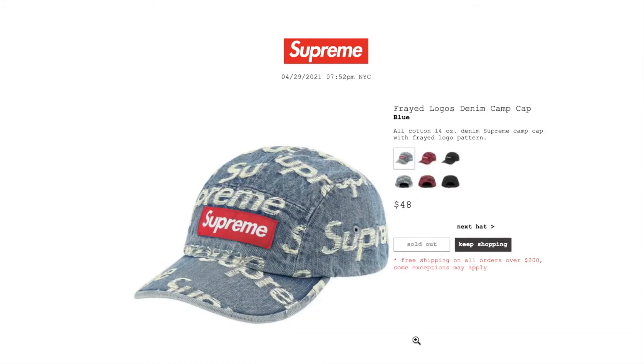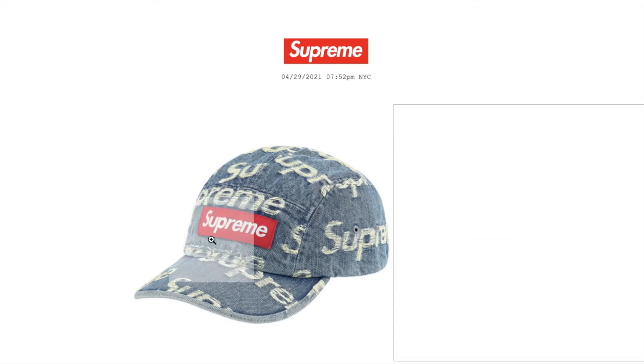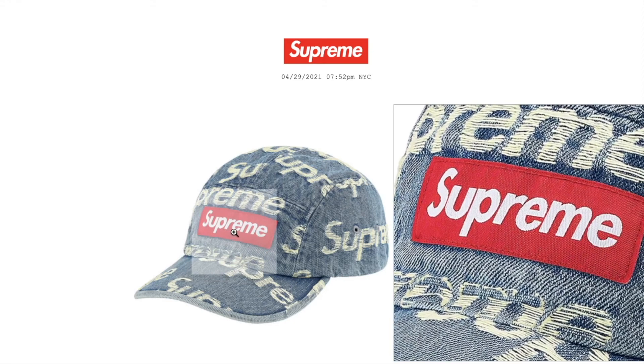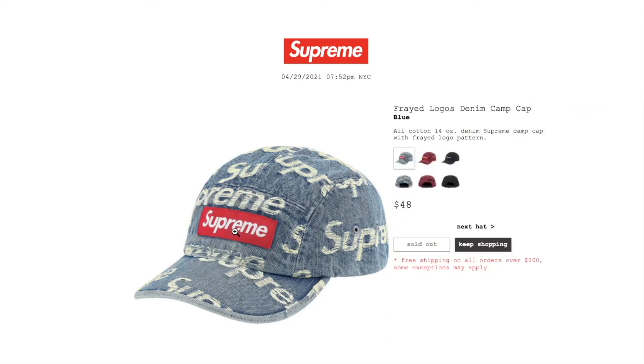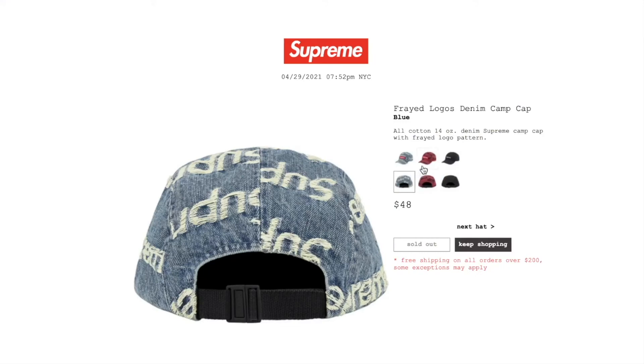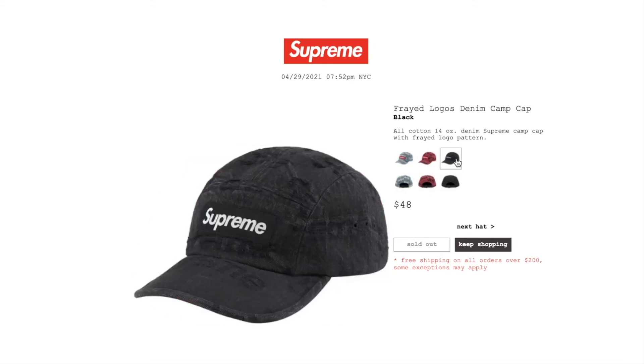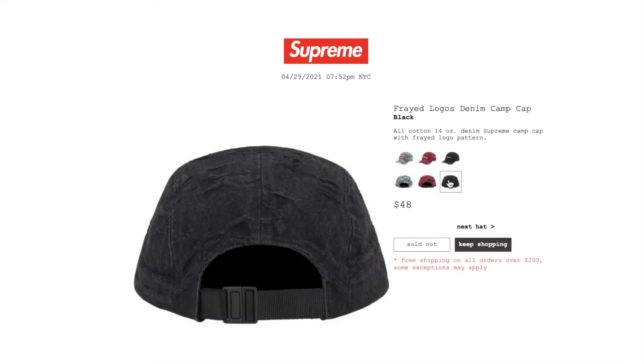This one is the Freighted Logos denim camp cap in blue color. Retail price on this is $48, and it is sold out. All cotton 14-ounce denim, Supreme camp cap with Freighted logo pattern. It looks pretty nice with the red box logo on the front. The red color is sold out and the black color is sold out.